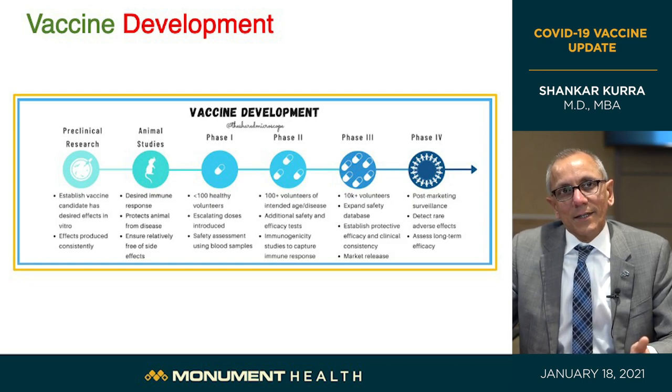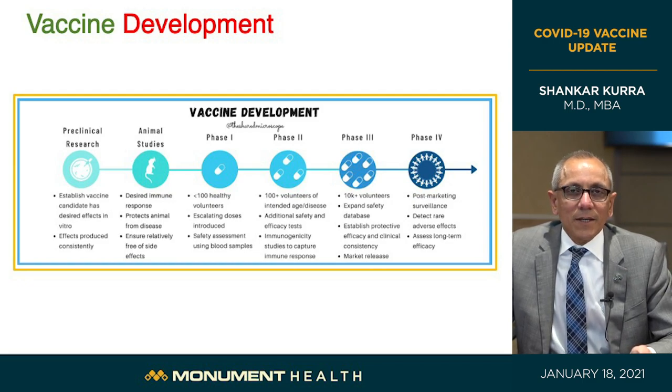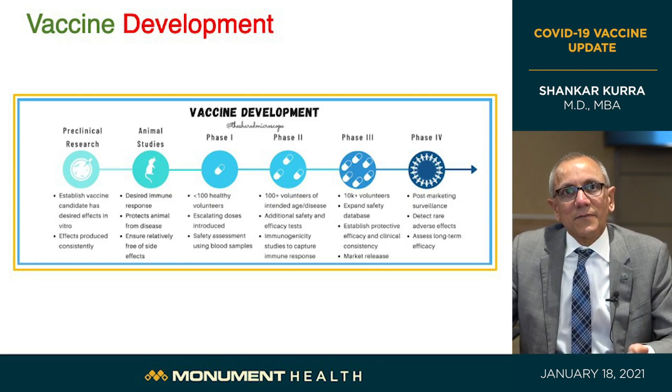Because of modern advances in genetic technology, as soon as the virus was first isolated in the first two weeks of January of last year, they published it and made it openly available. Researchers immediately copied that genetic sequence and targeted the spike protein gene, immediately coming up with a candidate vaccine. This is the hardest part — it usually takes many years — but they got there in a couple of weeks.